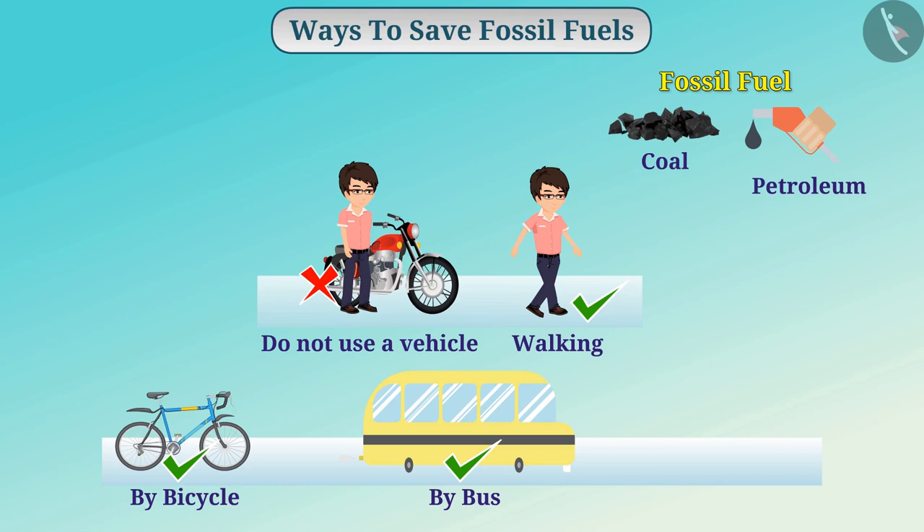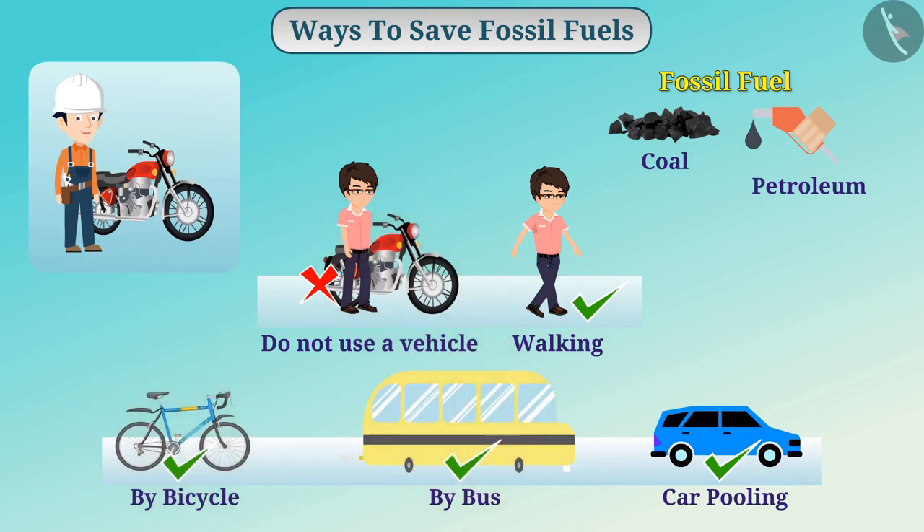Similarly, you can also do carpooling or ride sharing, in which more than one person travels together and shares the total cost. From time to time, we should also pay attention to the efficiency of our vehicles so that the energy derived from fuel is not lost.